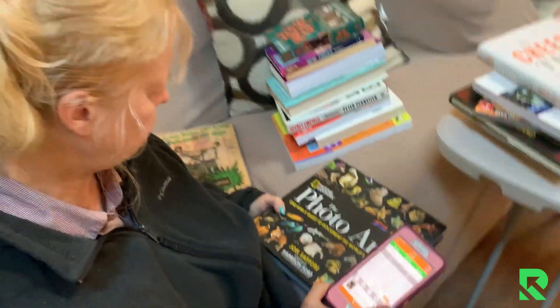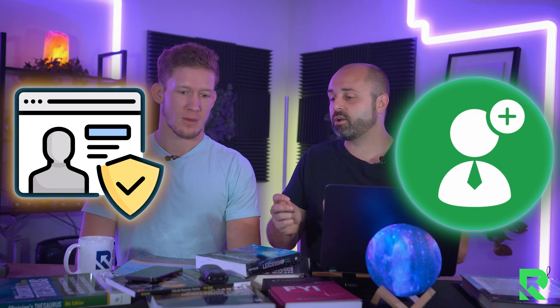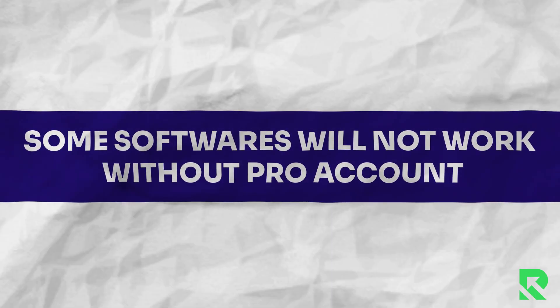You can definitely start on a budget. When my mom first started, she did everything on a budget — she had a free Amazon account. There are two different types of accounts: a free Amazon account called an individual plan, or a pro account. The free account — you're just not going to sell as many items, you're going to lose money over the long haul. The two main problems with the free account: every item you sell, you have to pay $1, and all the softwares we talk about, you're not going to be able to use without a professional account. You also can't get buy box eligibility, you'll sell your items slower, and you'll pay extra per item. So it really adds up.